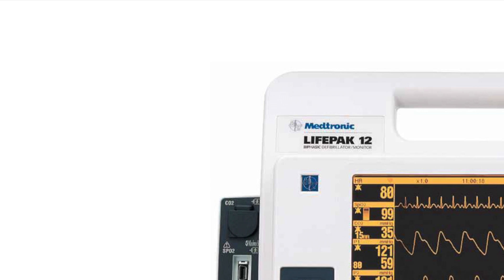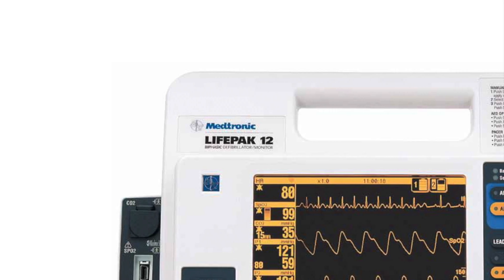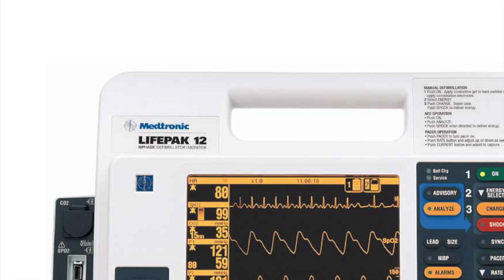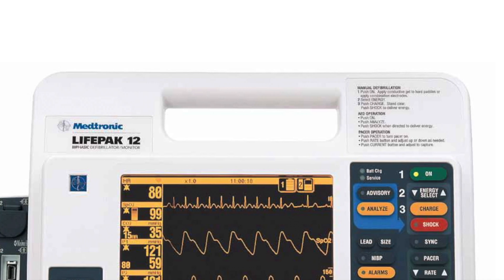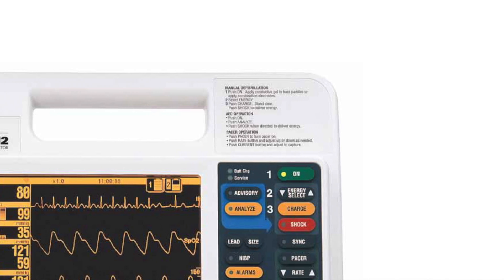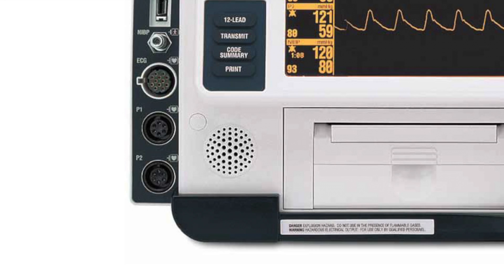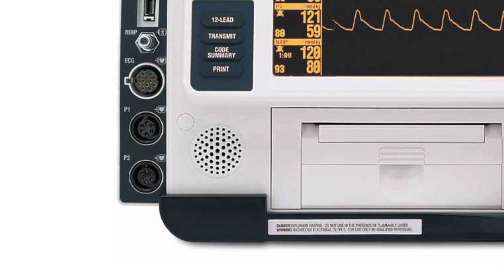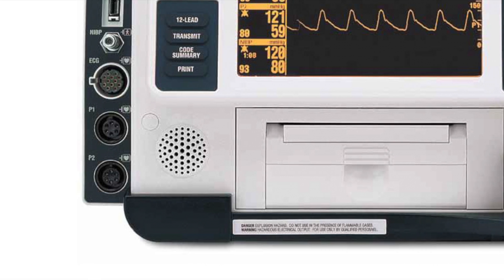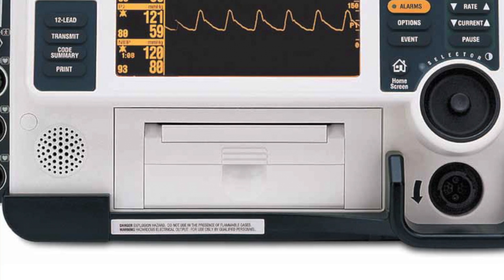The LifePak 12 is one of the most popular and beloved defibrillator monitors made. Manufactured by Physiocontrol, the LifePak 12 was the gold standard for defibrillator monitors for more than a decade. The LifePak 12 is a giant technological leap over the older LifePak 10 modes in the defibrillation technology originally invented by Physiocontrol in the 1950s.